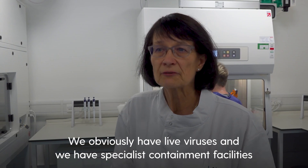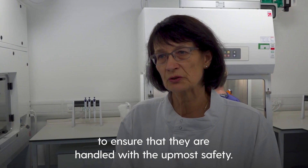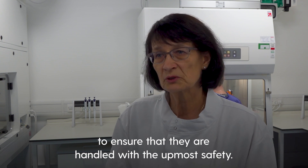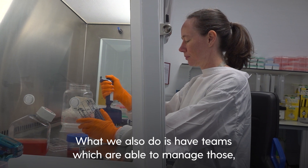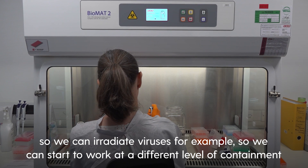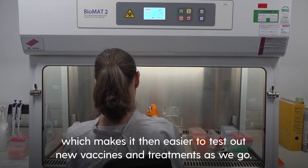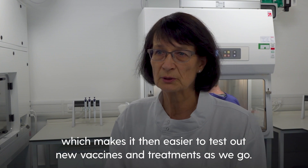We obviously have live viruses and we have specialist containment facilities to ensure that they are handled with the utmost safety. We also have teams which are able to manage those — we can irradiate viruses, for example, so that we can start to work at a different level of containment, which makes it then easier to test out new vaccines or treatments as we go.